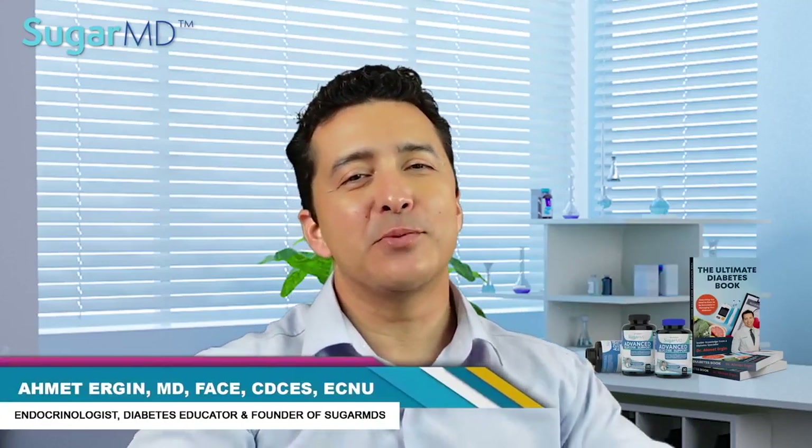Hi, I'm Dr. Ahmed Ergin. I'm an endocrinologist who specializes in hormones and diabetes management. I practice in Florida but help people with diabetes all over the world via this YouTube channel. Before we dive into this serious stuff, let me tell you a few fun facts.